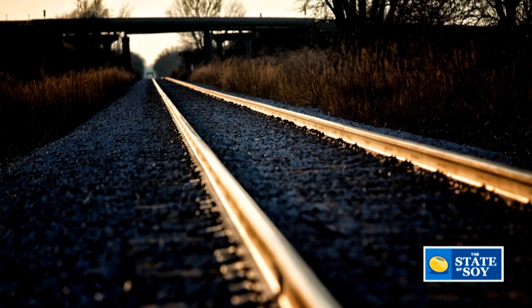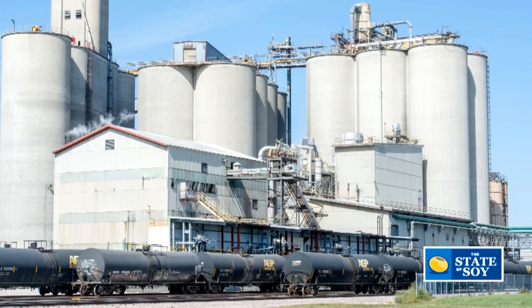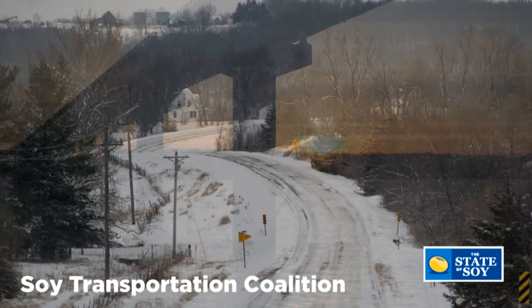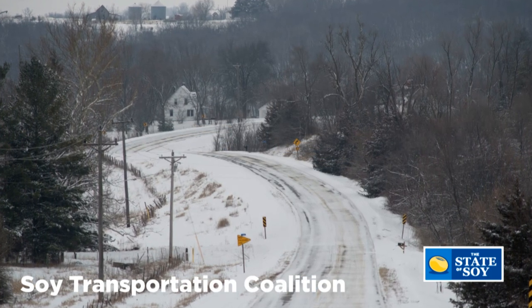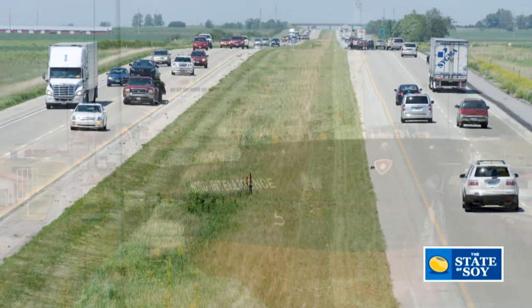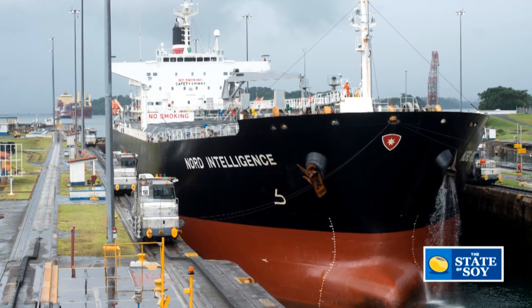Soybean farmers recognized a number of years ago that if they don't get transportation right, they won't be profitable as an industry. And if farmers aren't willing to be engaged in this issue, they shouldn't expect other people to do it for them. That's really the impetus behind the creation of the Soy Transportation Coalition — to focus farmer attention and engagement on this multimodal system, whether it's rural roads and bridges, highways and interstates, our freight rail system, our inland waterways with locks and dams, or our ports. All of those modes are important to the profitability of the soybean farmer.